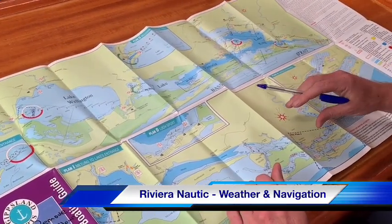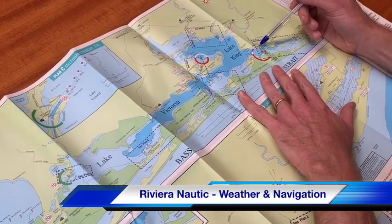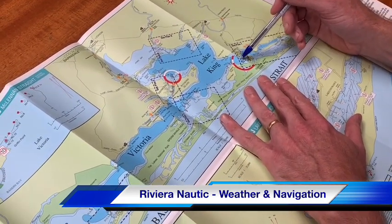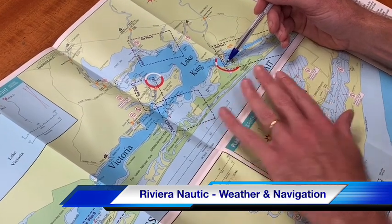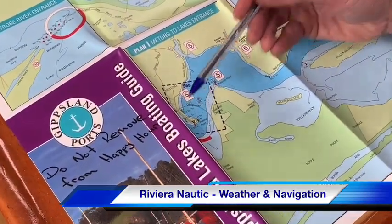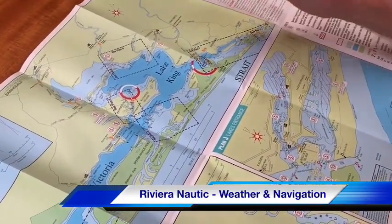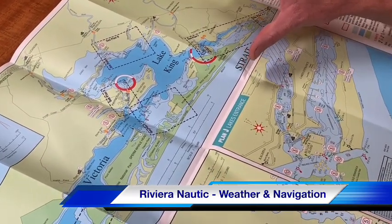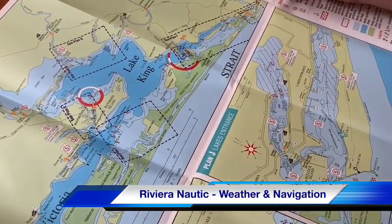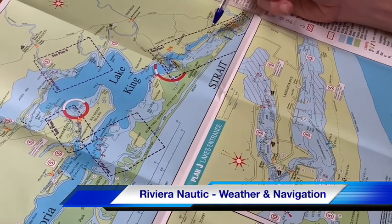We are currently at Riviera Nordic at the mouth of Chinamans Creek. Metung is a good reference point on each of the maps — it finishes in a spit of land called Shaving Point, a knobbly little spit of land. Chinamans Creek is just around the corner from Metung. I'm going to show you where the charter limits are and get you orientated with the whole lake system.